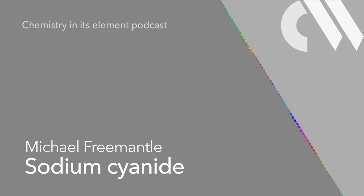Until then, please get in touch with any questions, comments or compounds to cover. You can email chemistryworld@rsc.org or tweet at chemistryworld. You'll find all of our previous podcasts — our complete collection of compounds, as well as all of the elements and our monthly book club — on our website at chemistryworld.com/podcasts. I'm Ben Valsler. Thanks for listening.